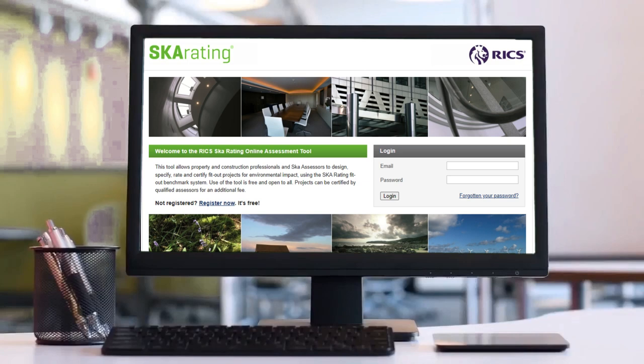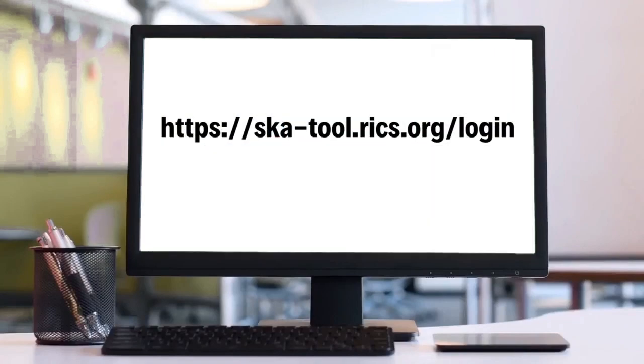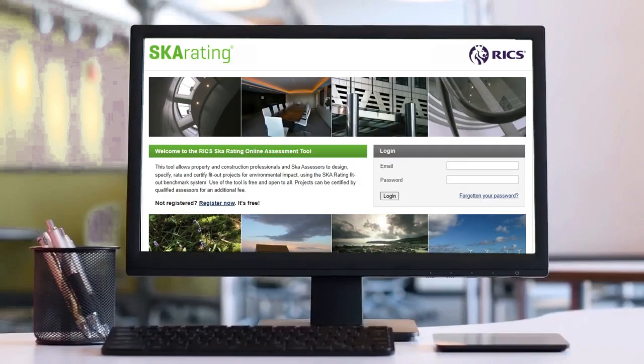Assessments can be undertaken by anyone using the online tool. Anyone can use the free online SKA Rating tool to informally evaluate a project. Certification can be achieved by engaging a SKA assessor to rate and certify the project. The RICS accredits assessors to undertake SKA Rating assessments on behalf of organizations, and a list of assessors can be found on the RICS website.